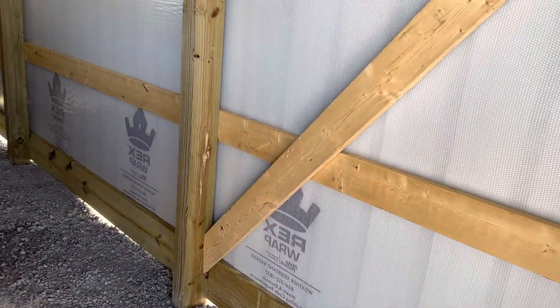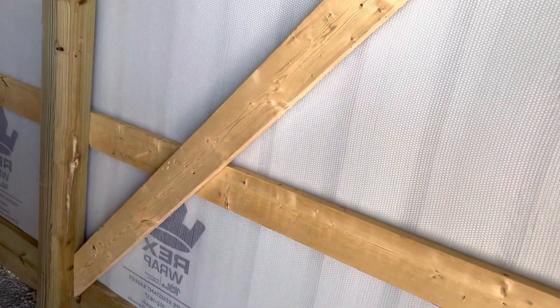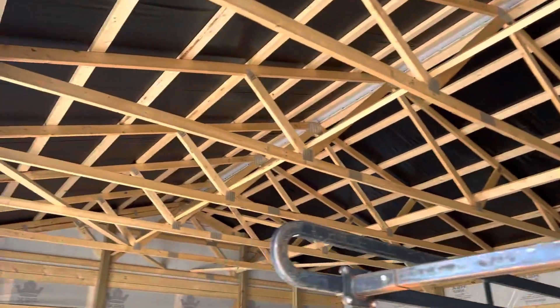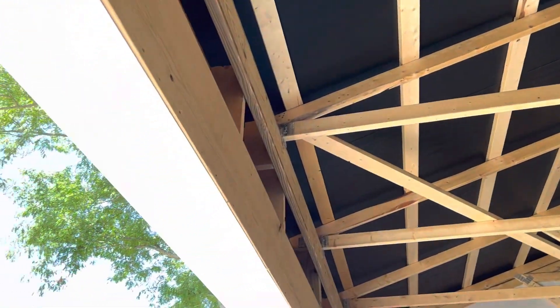You can see we utilize a 4 by 6 post there, 6 by 6 on the corner. It's 2 by 6 sidewall girts. You can see we've got our diagonal bracing there. And 2 by 4 trusses up there, 4 foot on center. That kind of gives you an idea — the possibilities of a garage.